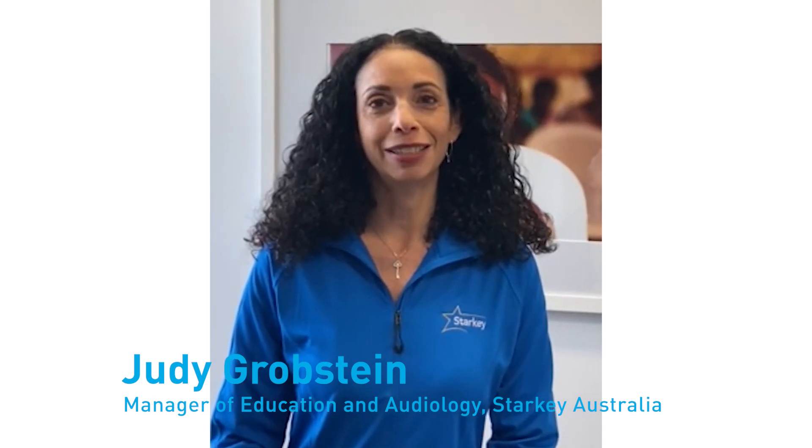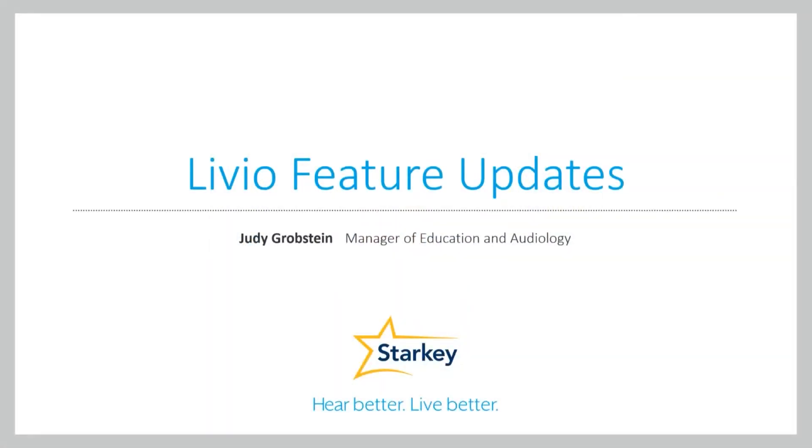Hi, I'm Judy Grobstein, Manager of Education and Audiology at Starkey Australia, and I'm here today to talk to you about Starkey's new and exciting feature, Two-Way Audio. I'm very excited to talk about the latest feature updates to Starkey's Livio Edge AI, Livio AI, and Livio Wireless hearing aids.